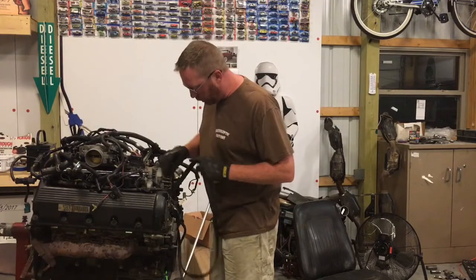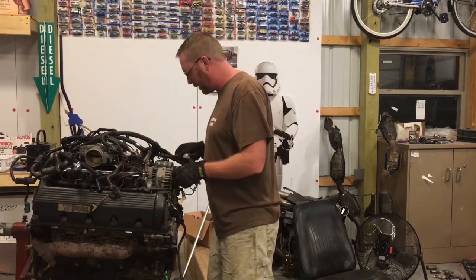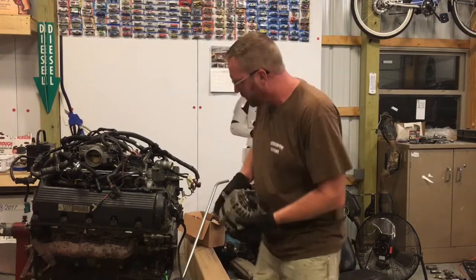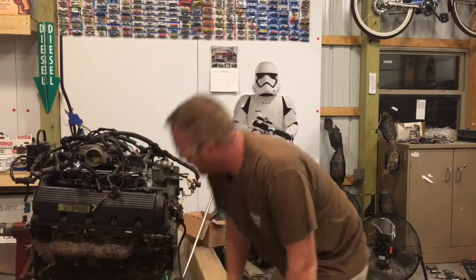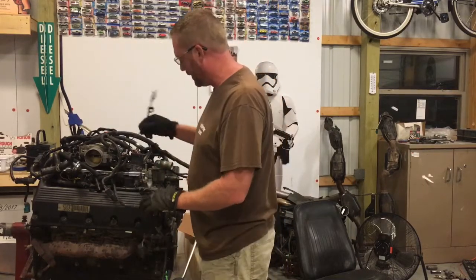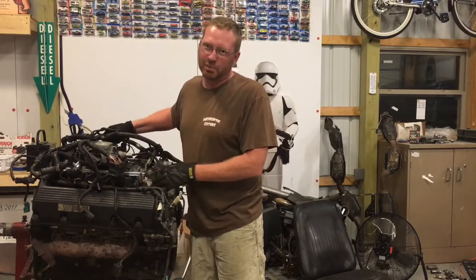We will be saving a couple pieces from this for our buddy Titus, who is running a 94 Lincoln Limo in the Arkansas Gambler 500. He's getting the alternator, and probably the injectors and rails, mainly because we won't need them. And I mean, if you're going to spend 500 miles in a 94 Lincoln Limo with your family, you've got to get some parts that are a really good deal.